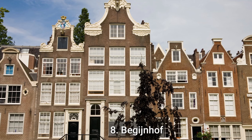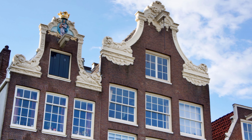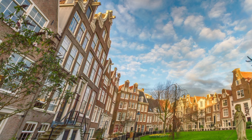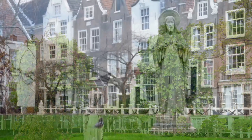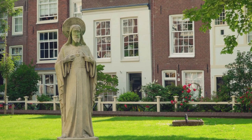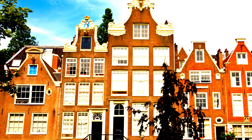Number 8: Begijnhof. The Begijnhof is a historic inner courtyard in Amsterdam worth visiting. It is a serene and picturesque place with charming houses, a garden, and a church — a tranquil oasis in the busy city centre offering a glimpse of Amsterdam's rich history. Founded in the 14th century as a religious community for unmarried women known as Beguines, the houses are some of the oldest preserved wooden houses in Amsterdam, dating back to the 16th and 17th centuries. The garden contains a 15th-century stone altar and the Begijnhof is located close to the famous Spui Square, easily accessible by public transport.